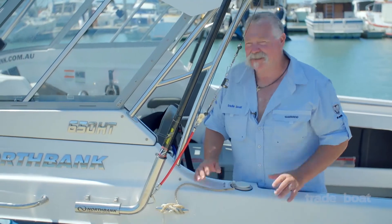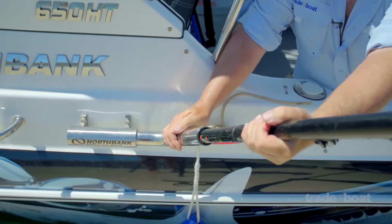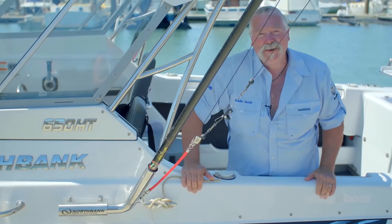Northbank are the first on the market to feature this new system of outrigger mount. Have a look at this — just a quick action, pull back, and that's adjustable through a spline. It will lock into a number of different angles so you can get your spread out really easily.